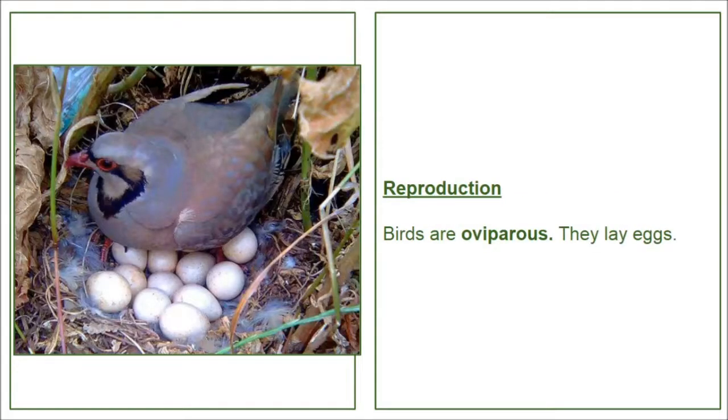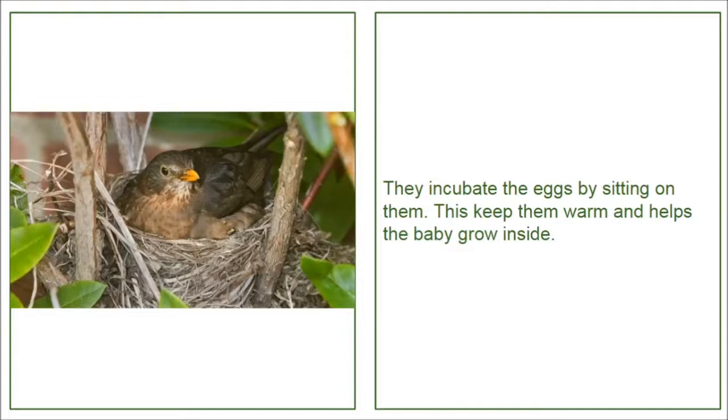Reproduction. Birds are oviparous. They lay eggs. They incubate the eggs by sitting on them. This keeps them warm and helps the baby grow inside.